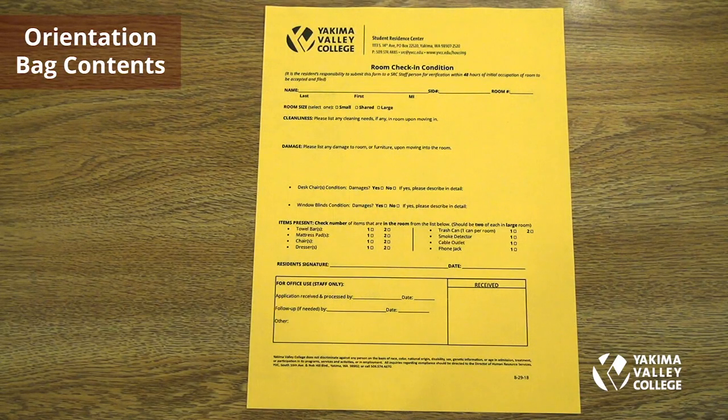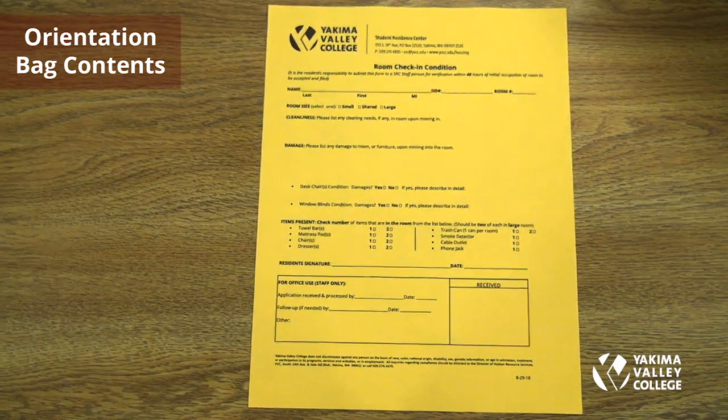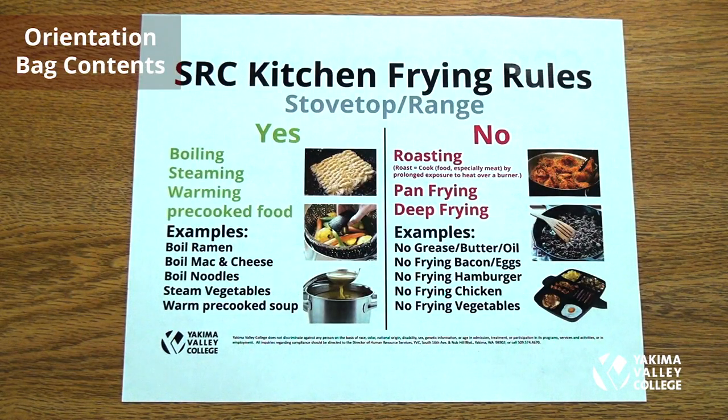The room check-in condition form must be completed, filled out, and returned to the SRC office within 48 hours after check-in. It includes your name, SID, room number, room size, cleanliness, damage, and items present in the room. Sign and date it, then return it to the SRC office.